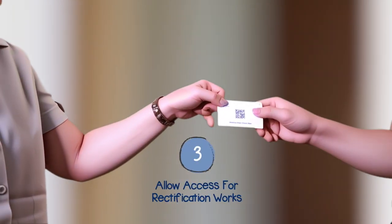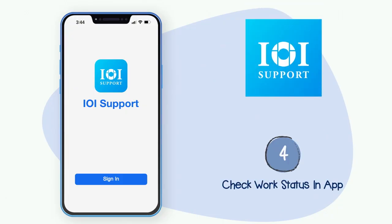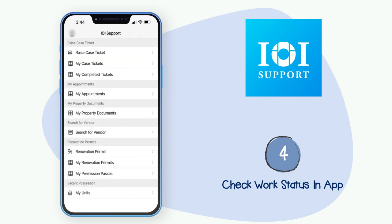Next, pass your keys or entry password to our staff for rectification works. The work status and updates can be tracked through the IOI support app.